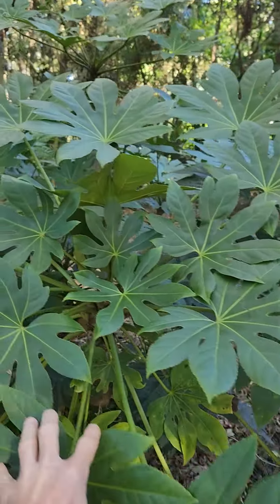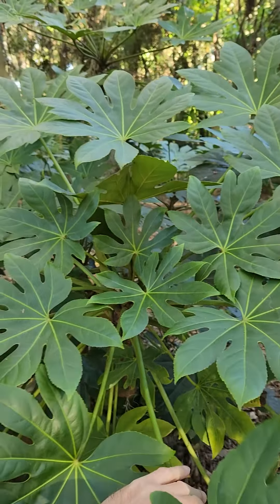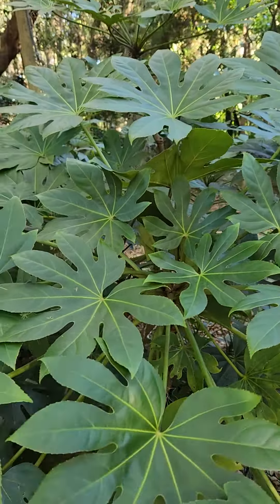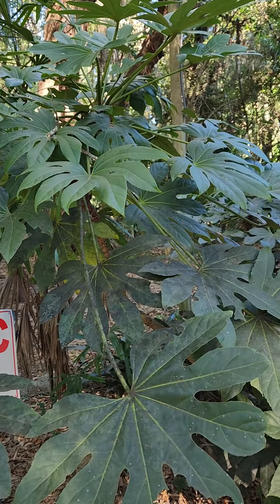But when it gets really cold, the leaves will become dry, so to speak, and then fall down. And then when it gets warmer, it'll come back. Not too many members of the Araliaceae in the ornamental industry — this is a great one.